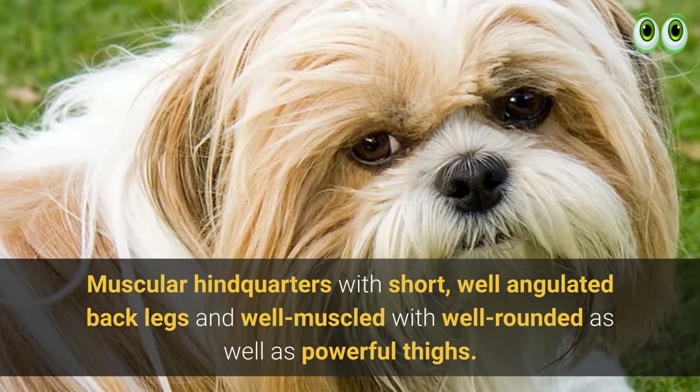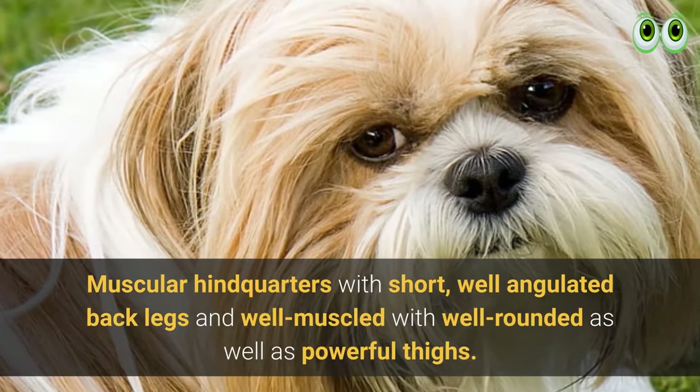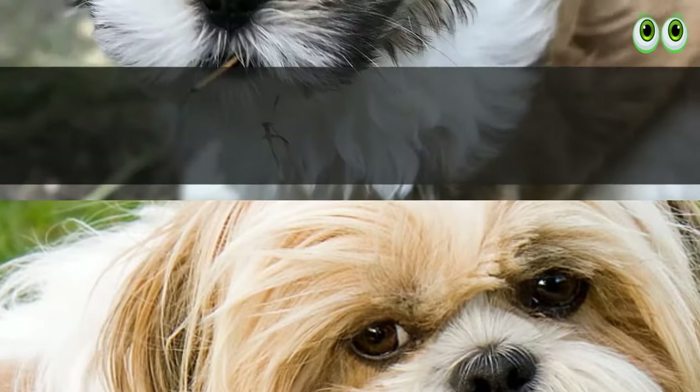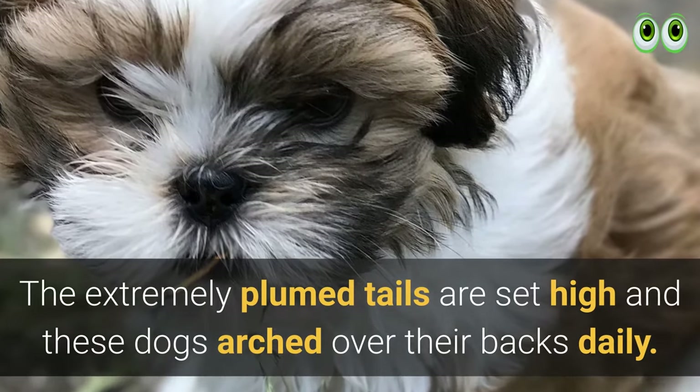They have muscular hindquarters with short, well-angulated back legs and powerful, well-rounded thighs. Their extremely plumed tails are set high and arched over their backs.